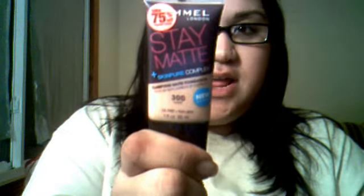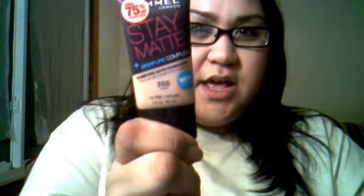The first thing I got was this Rimmel London Stain Mat — it's a liquid foundation. The only liquid foundation I've ever put on by myself is by e.l.f., from the studio line, and I really like it and it works. But I always want to try new things, and sometimes I don't want to wait for it to come in the mail.